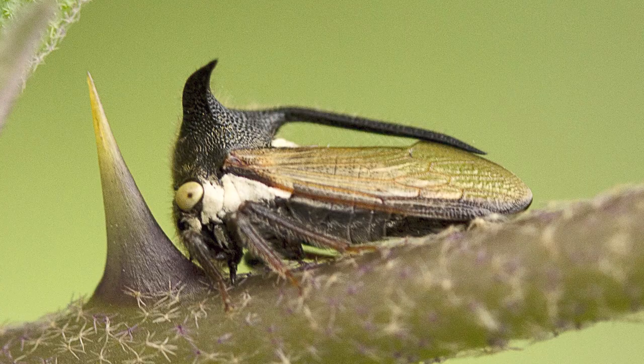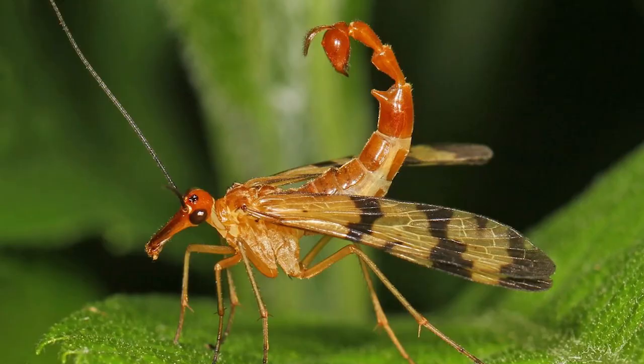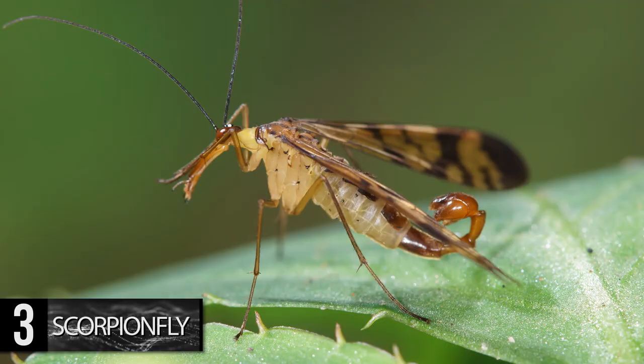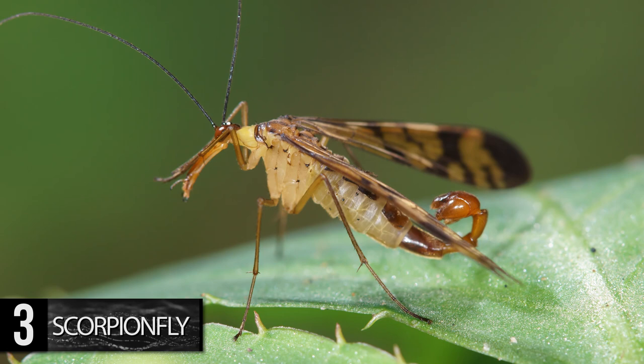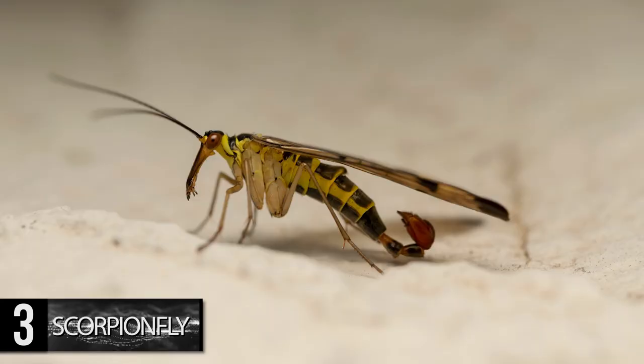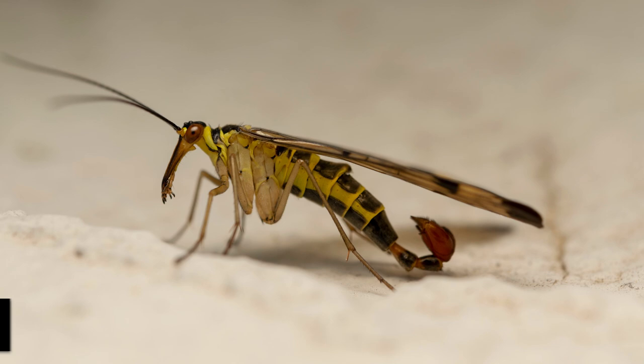Number 3. Scorpion Fly. The scorpion fly got its name due to the large scorpion-like tail the males of the species exhibit. But despite its sinister appearance, the scorpion fly's extremity is actually its means of reproduction. This insect doesn't sting; however, the scorpion fly does have slightly morbid behavior — its nasty habit of feeding on human remains, and it prefers them fresh.